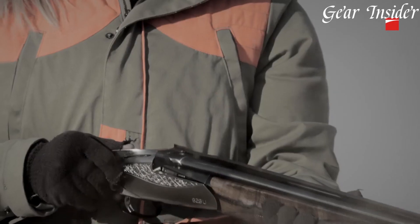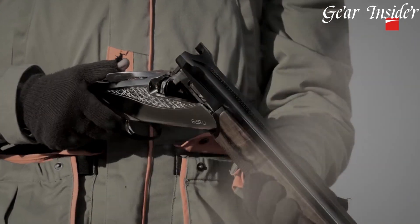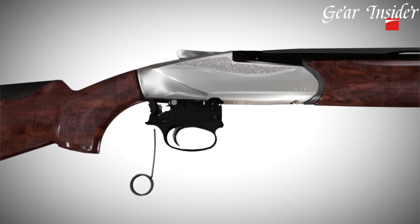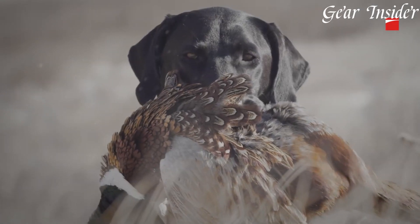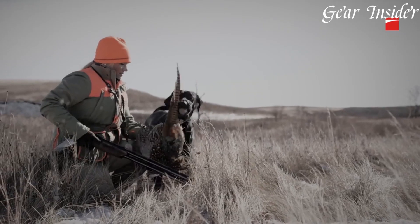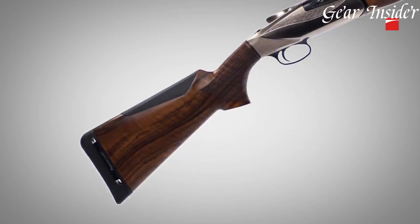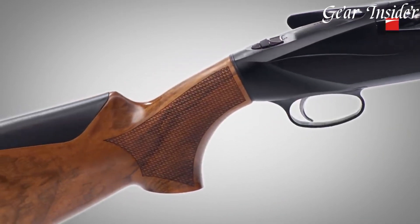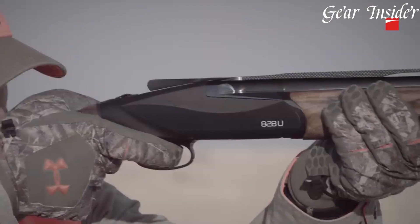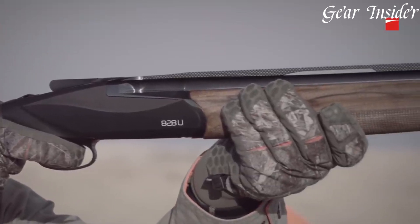Equipped with the patented steel locking system, the 828U delivers superior strength and durability, ensuring consistent reliability in every shot. The shotgun's Creo System barrel and choke tubes provide exceptional shot pattern performance and versatility. Available in various gauges and barrel lengths, the 828U caters to competitive shooters and passionate hunters alike, combining cutting-edge technology with timeless craftsmanship.